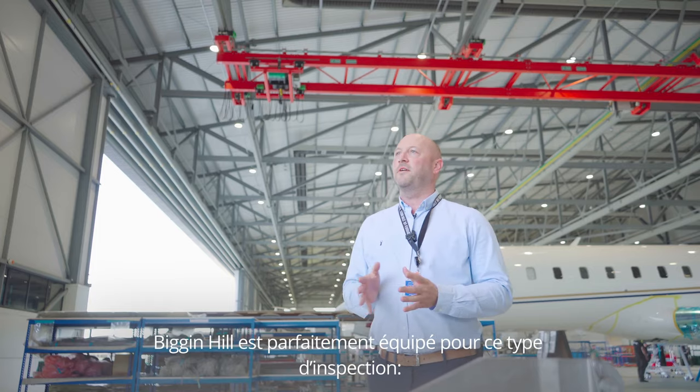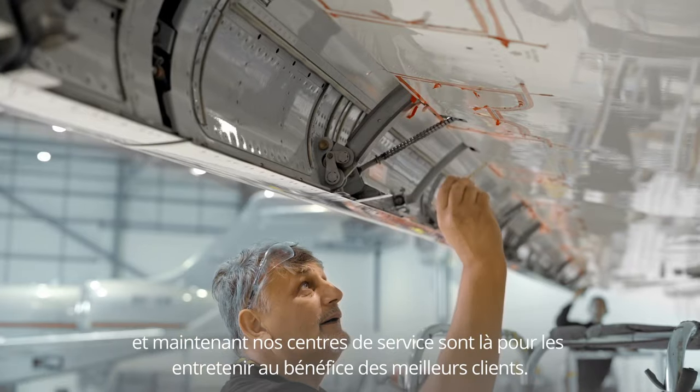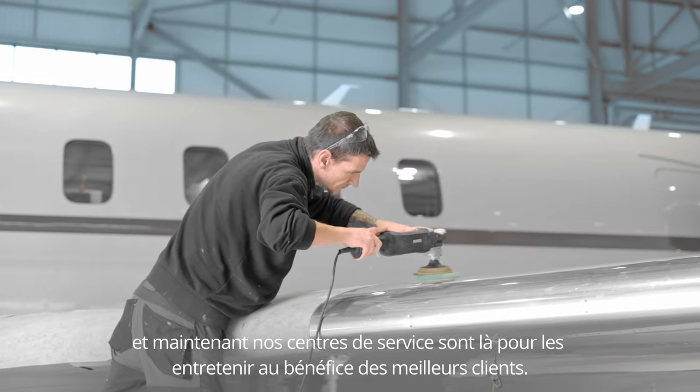Biggin Hill is so well equipped for these types of inspections — we design the aircraft, we build the aircraft, and now our Service Centers are here to maintain them for the very best of our customers.